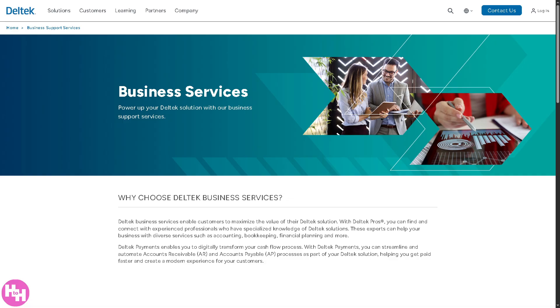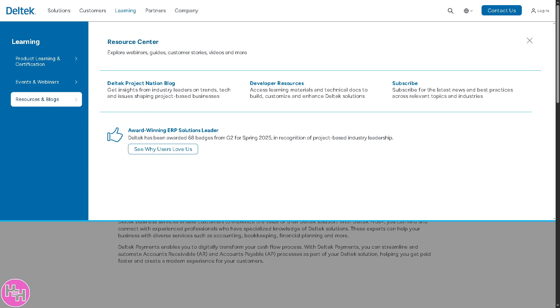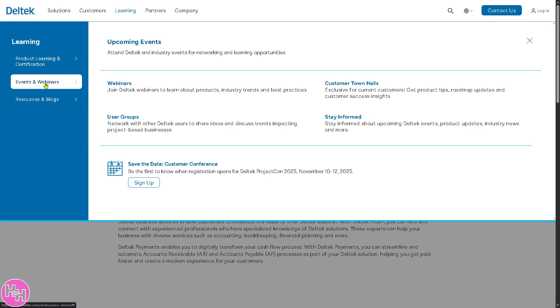If we go to the Learning section in Deltek, you can learn a lot by going to Product Learning and Certification. These are central hubs like the Deltek Learning portal where you can explore product training and documentation. I also want you to check out Events and Webinars — I've personally attended webinars there.